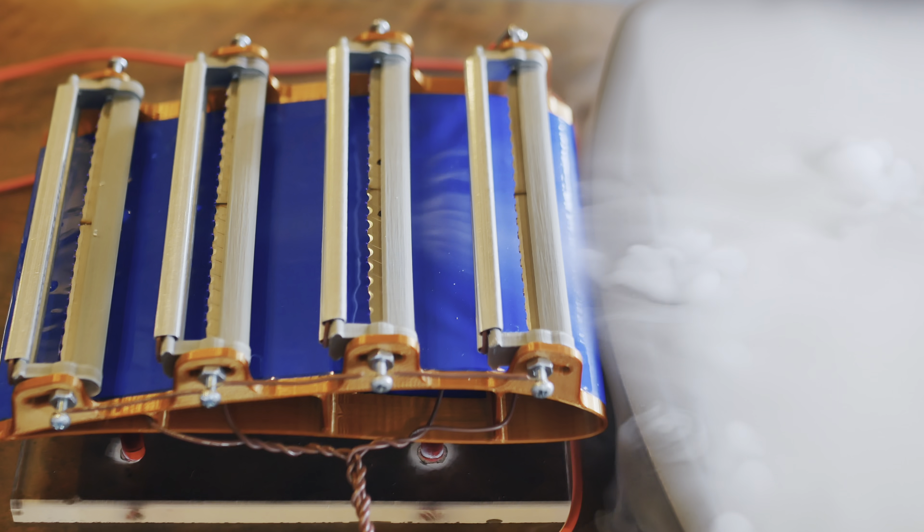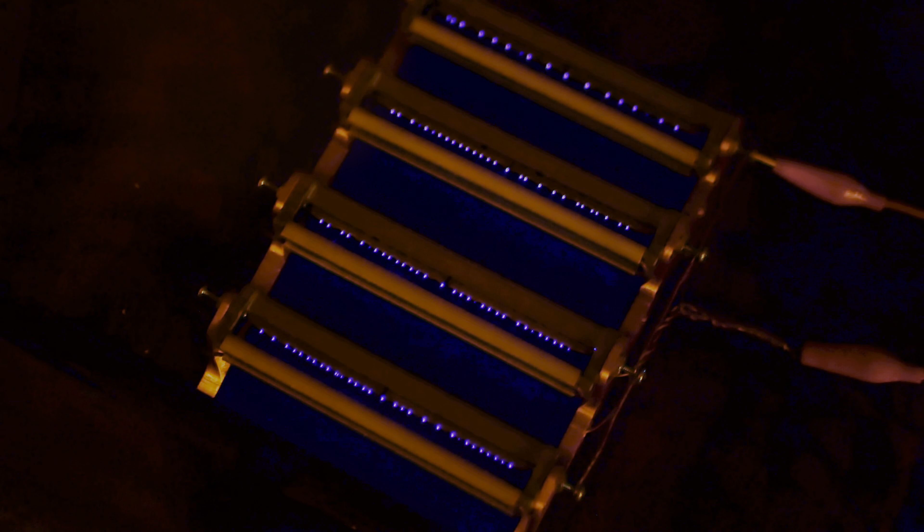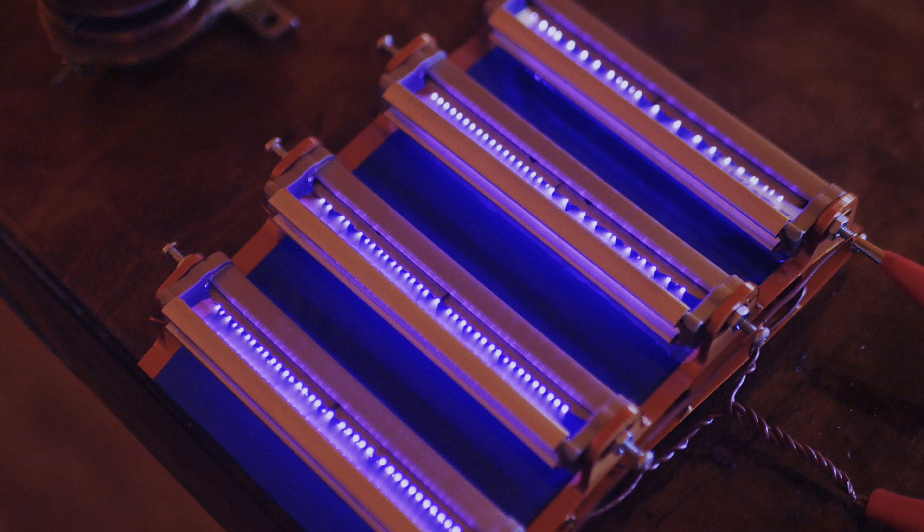Here you can see the air drawn over the leading edge. I love the fog display, but wait until you see this wing in the dark. When powered up, the wing glows an eerie corona purple, and time exposures do it complete justice.